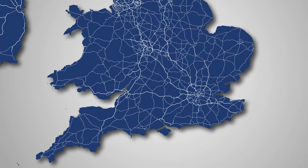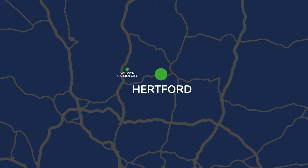Hertford sits where four rivers meet, and neighbouring towns include Welwyn Garden City, Harlow and Hatfield, and it's just 40 miles from London. Nevertheless it has the feel of a country market town and is surrounded by countryside and open-air attractions like Panshanger Park, a picturesque country estate with 200 acres of grassland, wetlands and reed beds.